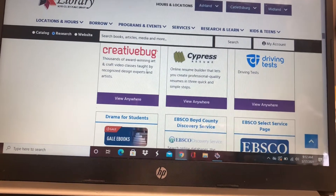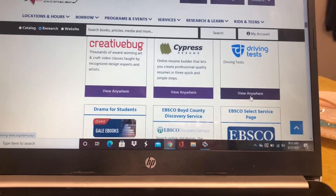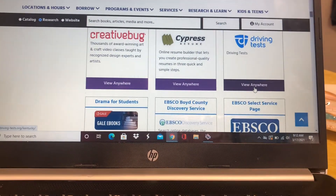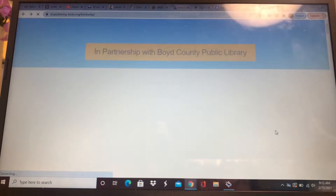And then there's Creative Bug — that's a good one for crafts and things. There's also the driving test — so you can look on here for all you parents that have teenagers getting ready to drive soon.